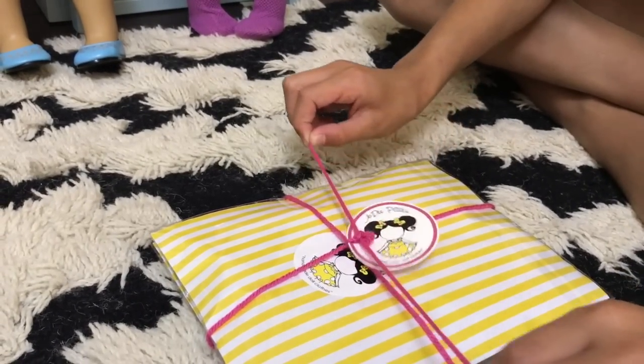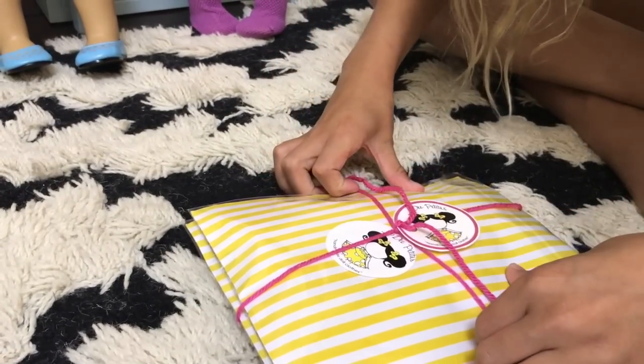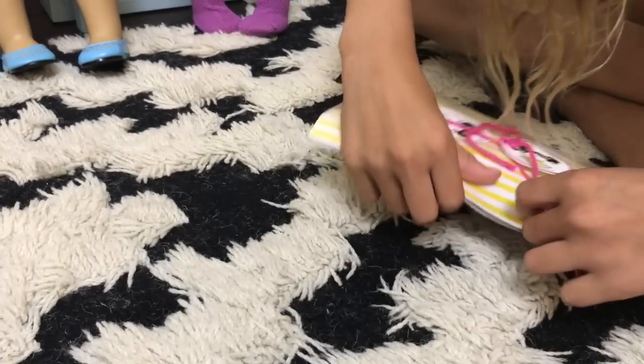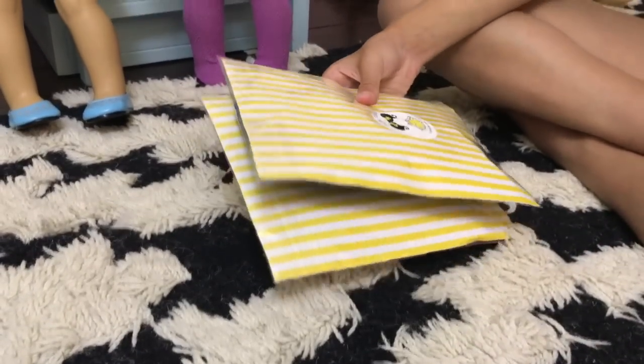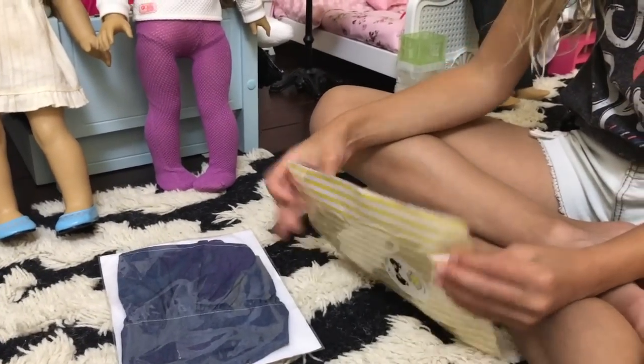She packed it so nicely, I don't even want to open it. Okay, so there's one outfit in here and two in here, so I'll start with this one.